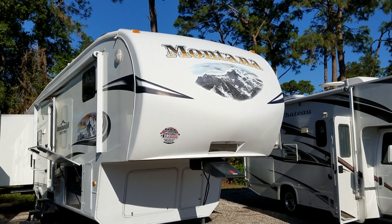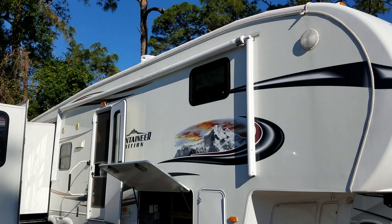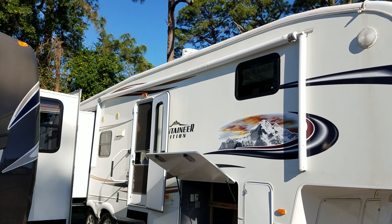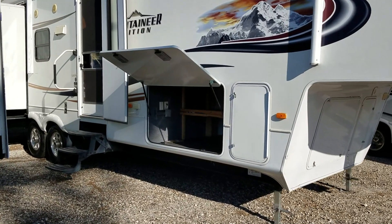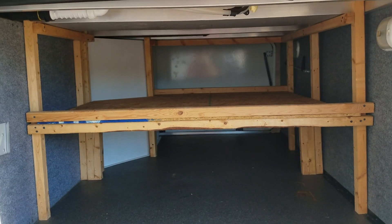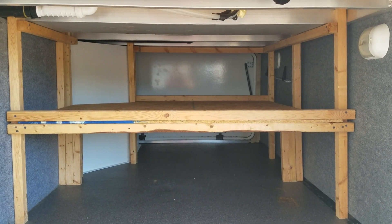High gloss gel coat finish. Decals are in very good shape. It has an extra long awning that gives you a lot of shade space once you have your picnic table set up. Below here I'll take you into the storage area. You can see there's a place to put a TV — it's got power. The previous owner put some shelving in there, which gives you a little bit more room to store your camping goodies.